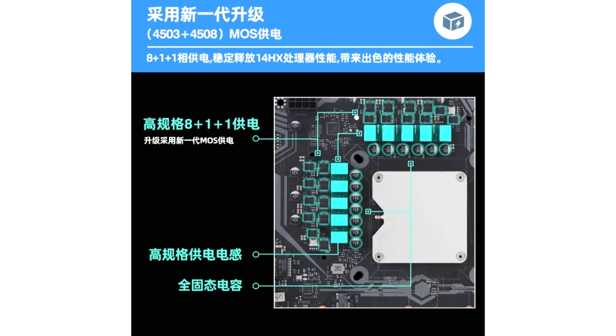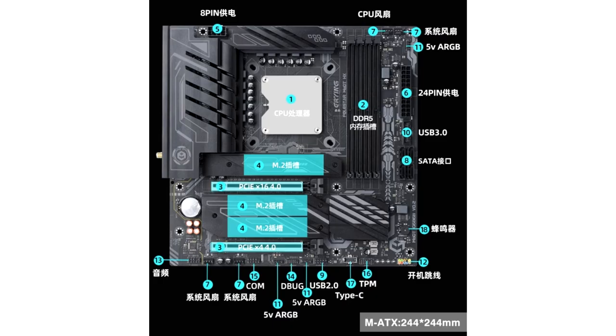The CPU is equipped with a vapor chamber heat spreader and supports standard LGA1700 socket coolers. In terms of I/O, the motherboard has a range of USB ports and two full-length PCIe Gen 4 slots, including 1x16 and 1x4 connections. The three M.2 slots come in 1x Gen 4x4 and 2x Gen 3x4 configurations. The board also features a 2.5G LAN port and Wi-Fi 6 wireless connectivity.